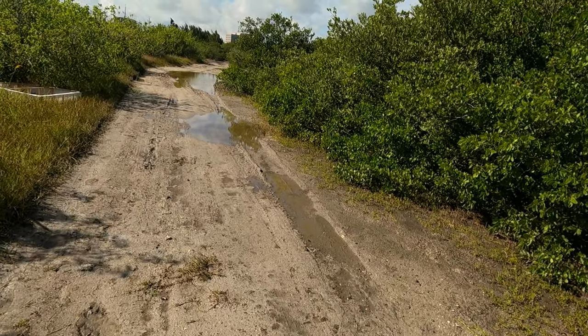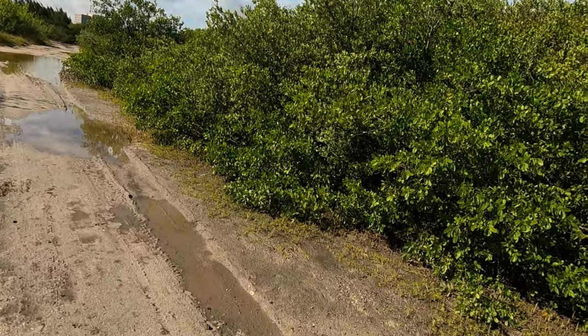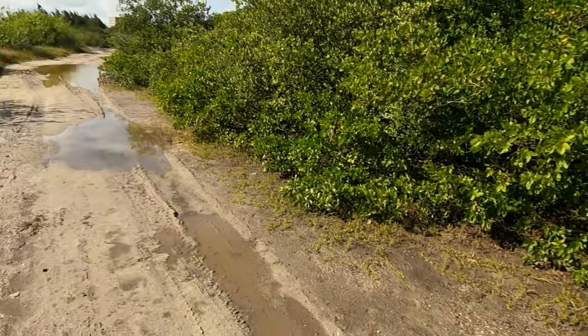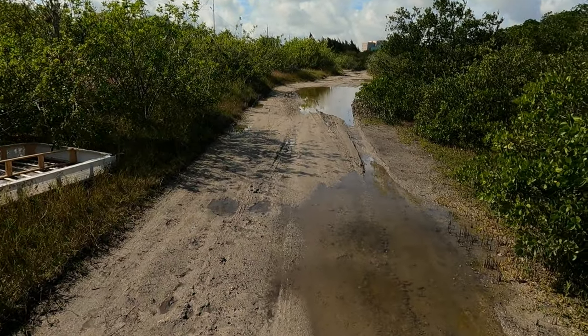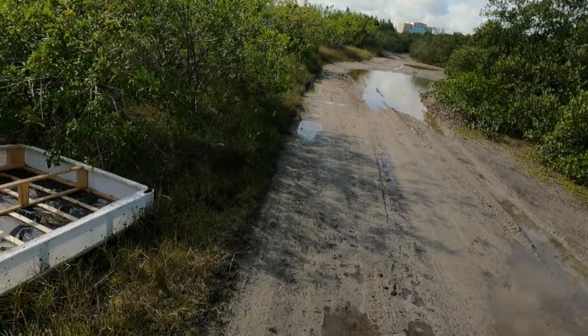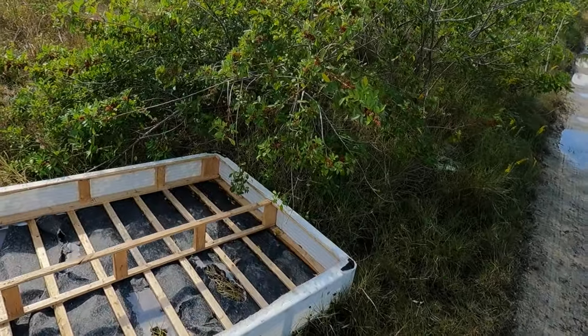One thing you can notice about this place is that areas close to so-called civilization often become trash dumps. Gonna have to come out here one day, maybe just spend a day collecting garbage. This is ridiculous.